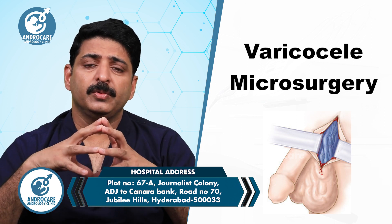You need to bring a tight undergarment to the hospital. After varicocele surgery, you will need to wear a tight undergarment for support.